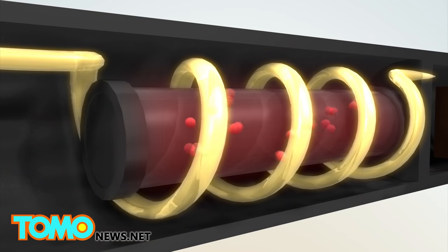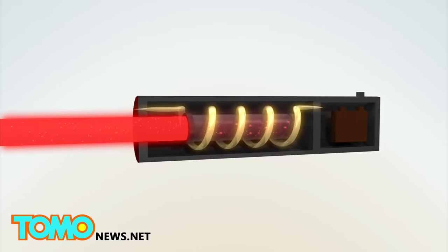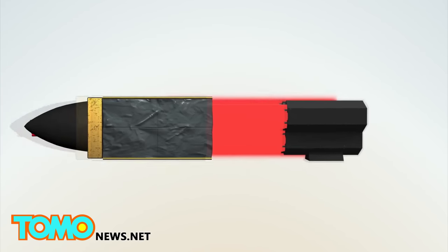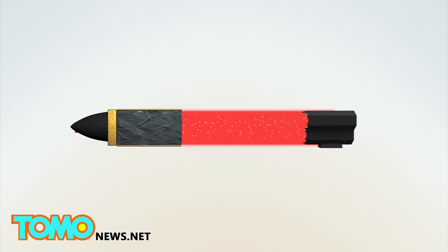Photons emitted from excited atoms in a laser have energy and momentum, which forms the basis of laser-based propulsion. Photons are released in a beam from a laser. When photons from a laser array reflect off an object, their energy is translated into a push that's capable of moving objects like a spacecraft.